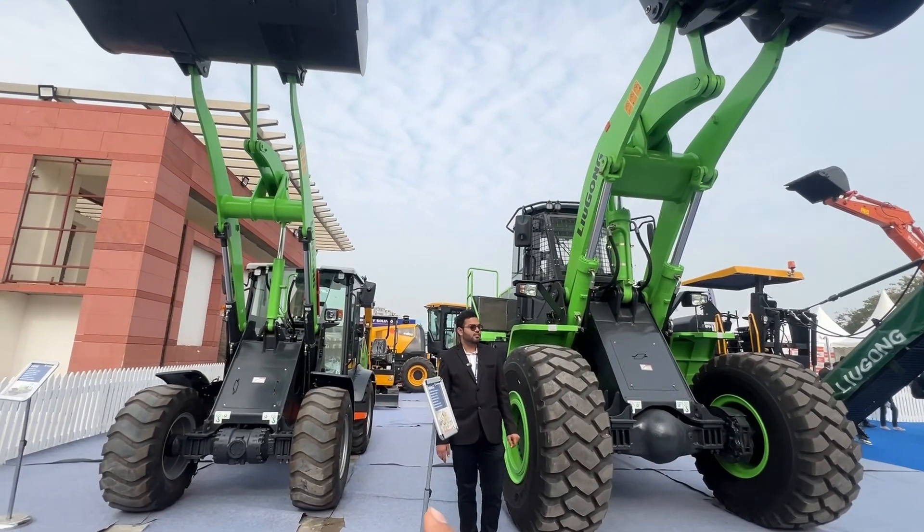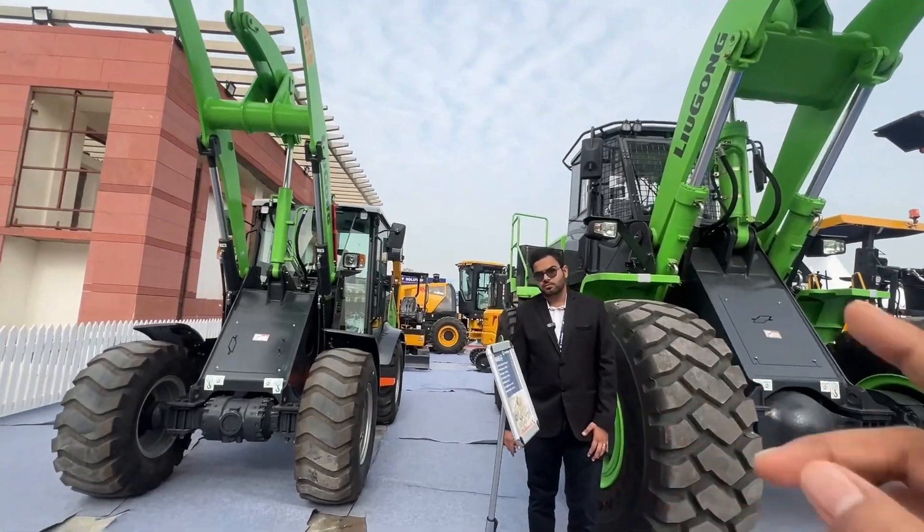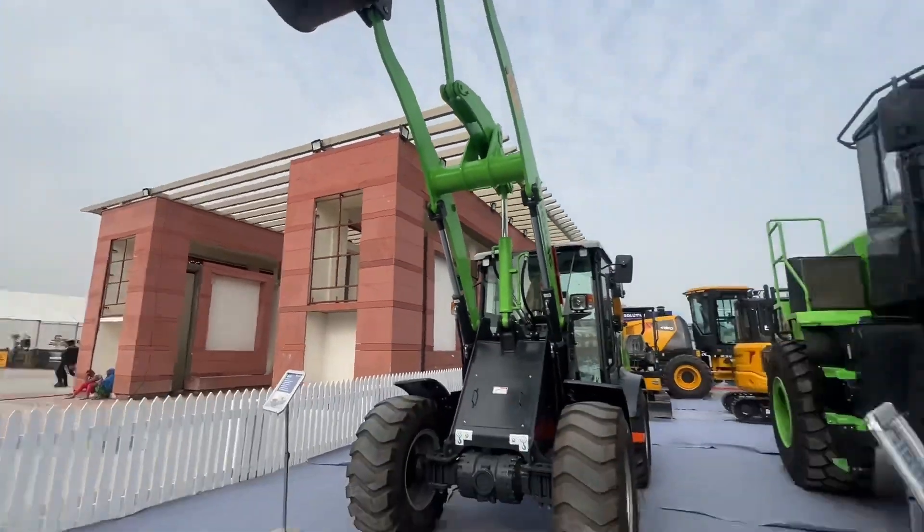Friends, these two big machines are electric machines and the owner of these machines is LiuGong. This is a China company.